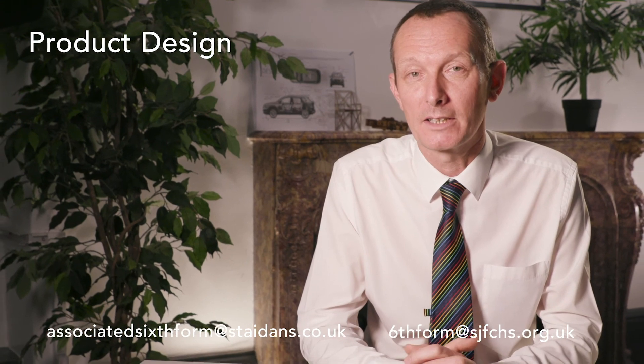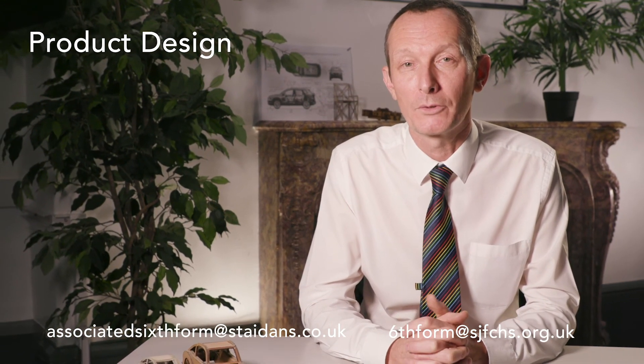So it's a really exciting and very fulfilling course to be on. If you'd like to find out any more information, please get in touch with us here at the Associated Sixth Form — we're looking forward to seeing you next year.